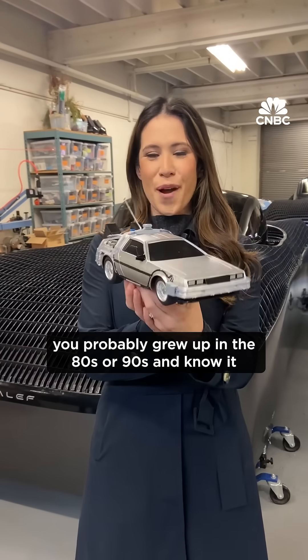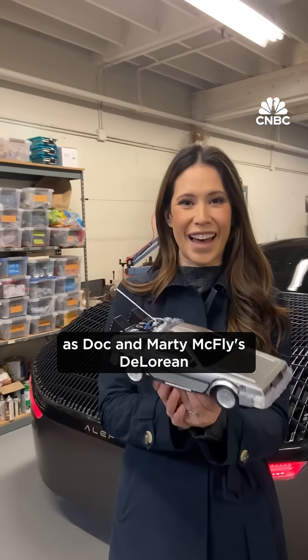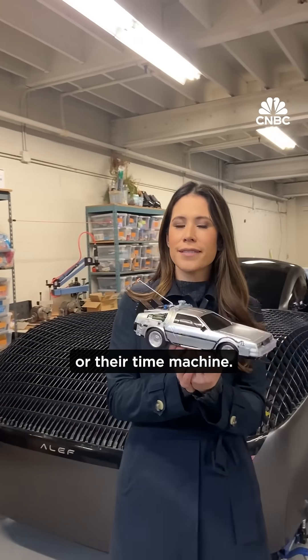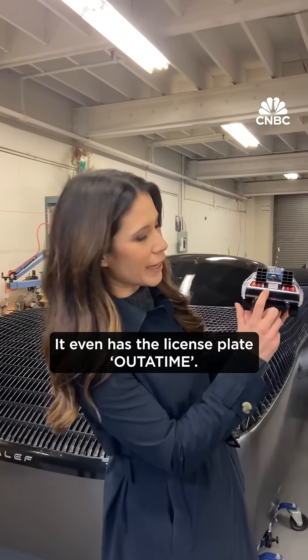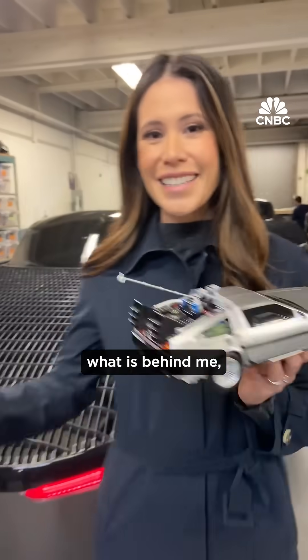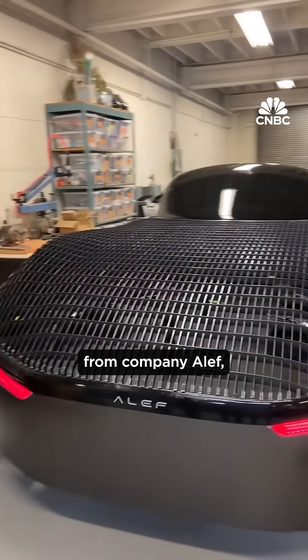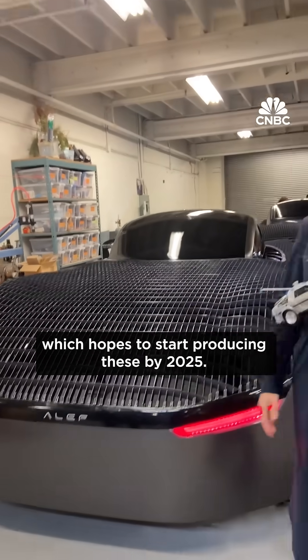If you recognize this, you probably grew up in the 80s or 90s and know it as Doc and Marty McFly's DeLorean, or their time machine — it even has the license plate 'Out of Time.' It served as part of the inspiration for what is behind me, which is an actual model of a flying car from company Aleph, which hopes to start producing these by 2025.